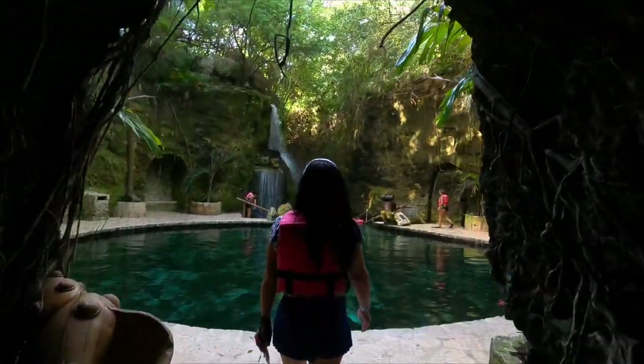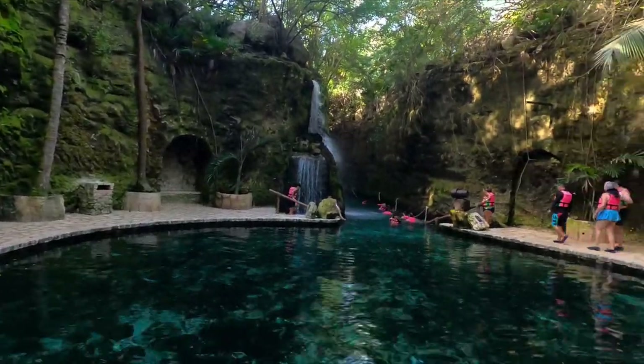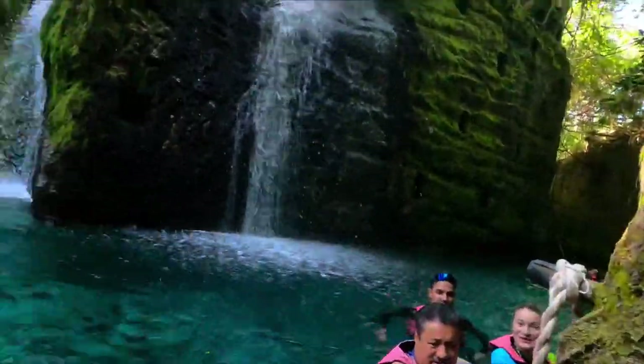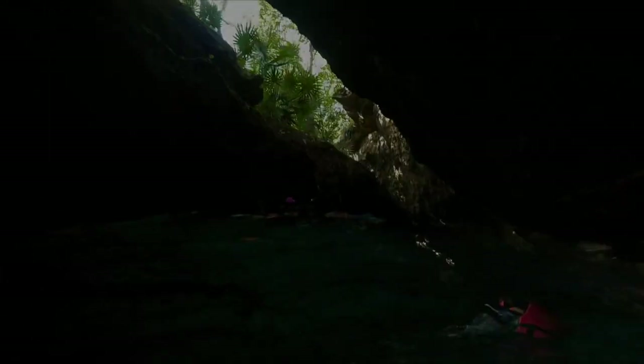Wow, look how beautiful this is. So this is all natural ocean water that comes in through these limestone caves. We are getting into the river. Here are the openings in this cave that let some of the sunlight through.